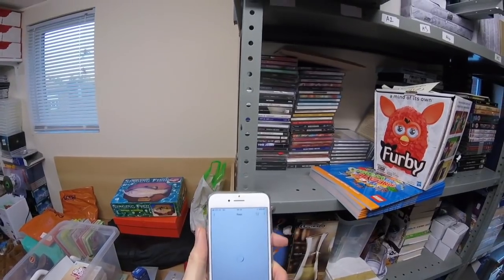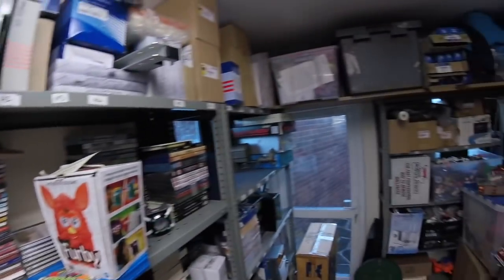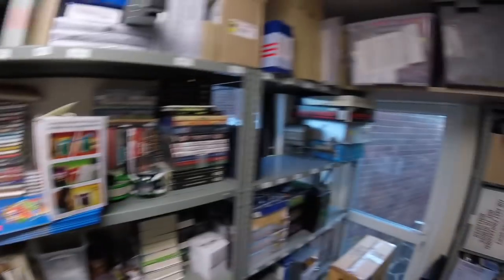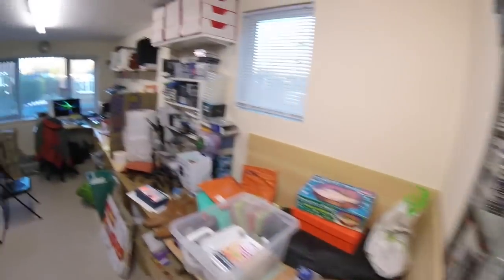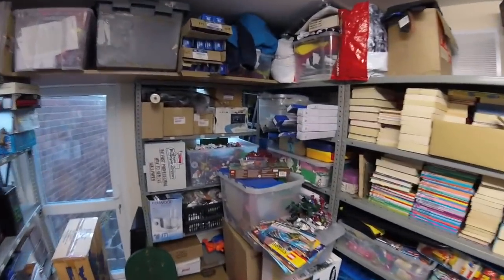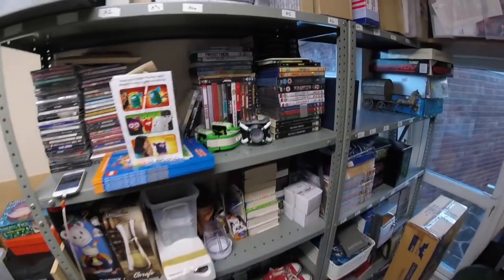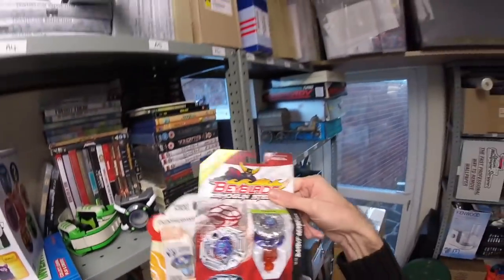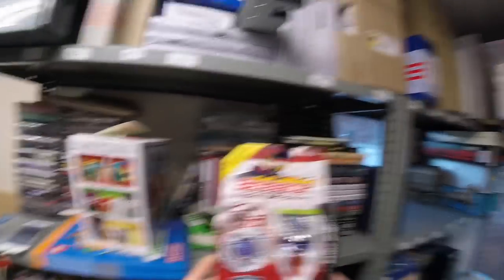Next we have a Beyblade which has sold, again at £15. I did move those — I don't know where I put them. I was going to bundle the last couple with a job lot of Beyblades, and then of course the moment I moved them ready for a different listing, I sell one. Found them right in front of my eyes — the one that sold is that one. So that's gone for £15.